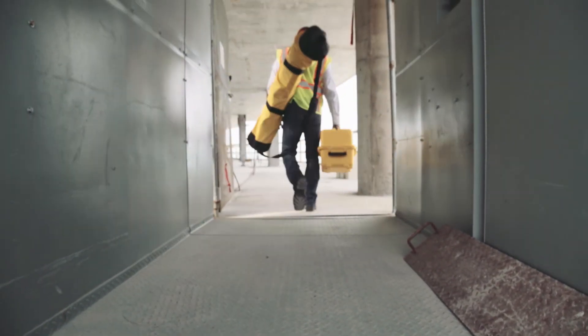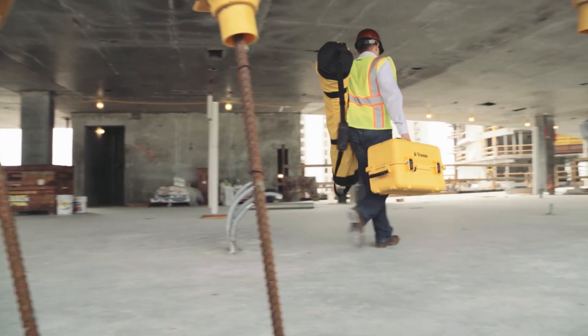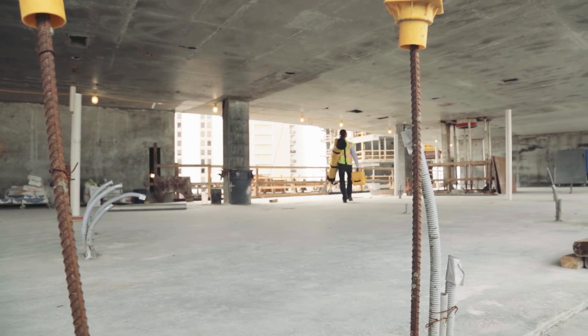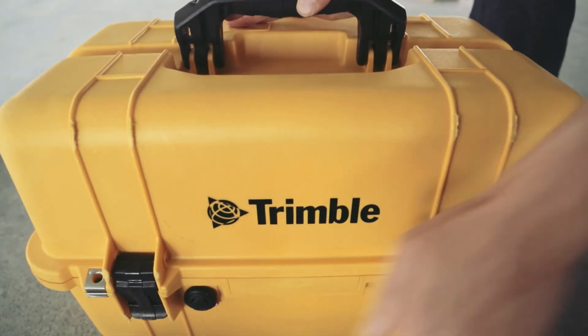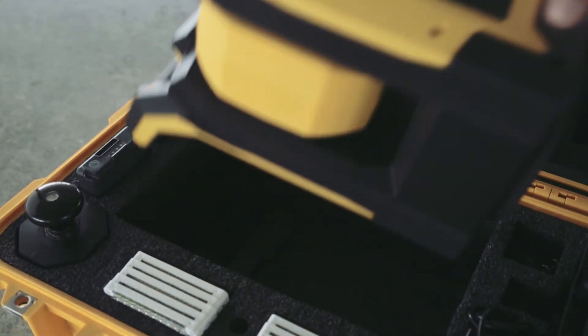Today's building designs require remarkably tight tolerances and accurate layout. For 15 years, Trimble has been establishing the standard for construction positioning. Leveraging this experience, Trimble has created a revolutionary advanced layout solution specifically engineered for the building construction job site.